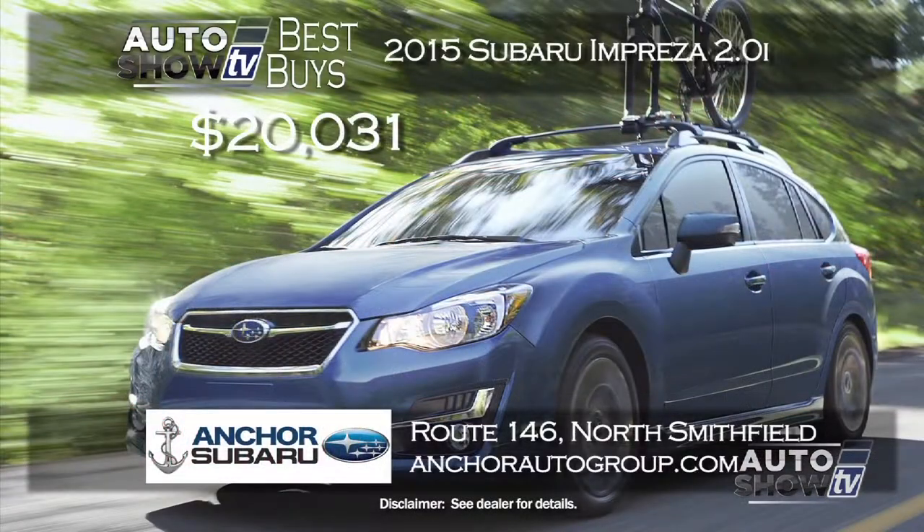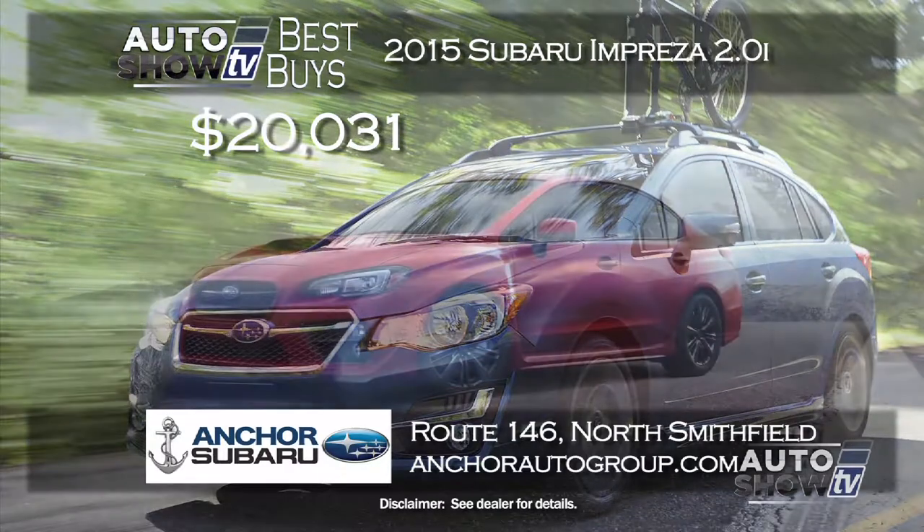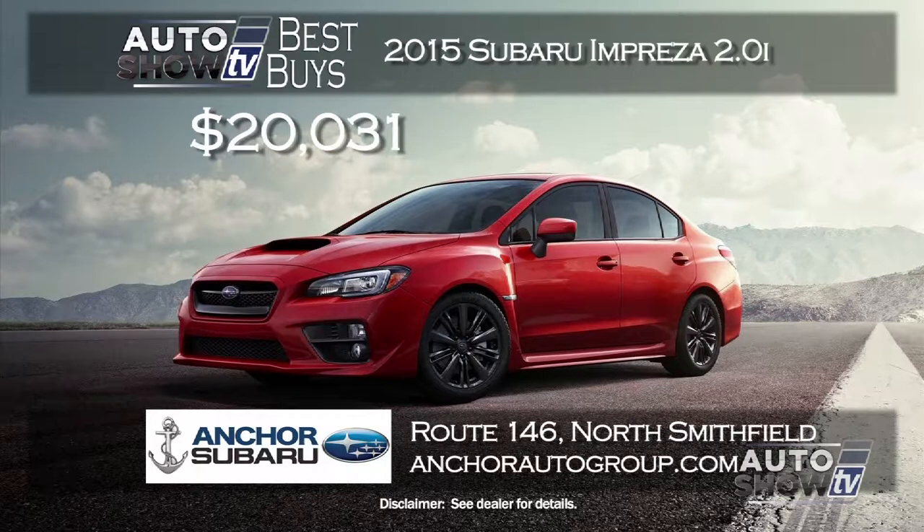If you're looking for value in a sedan and don't want to pay a lot, check out the 2015 Subaru Impreza. Anchor Subaru is pricing the Impreza 2.0i with a CVT automatic transmission — not a 5-speed — starting at just $20,031. The Impreza gets 37 MPG highway and it's all-wheel drive. Get the Impreza with a lifetime powertrain warranty at no extra charge at Anchor Subaru.